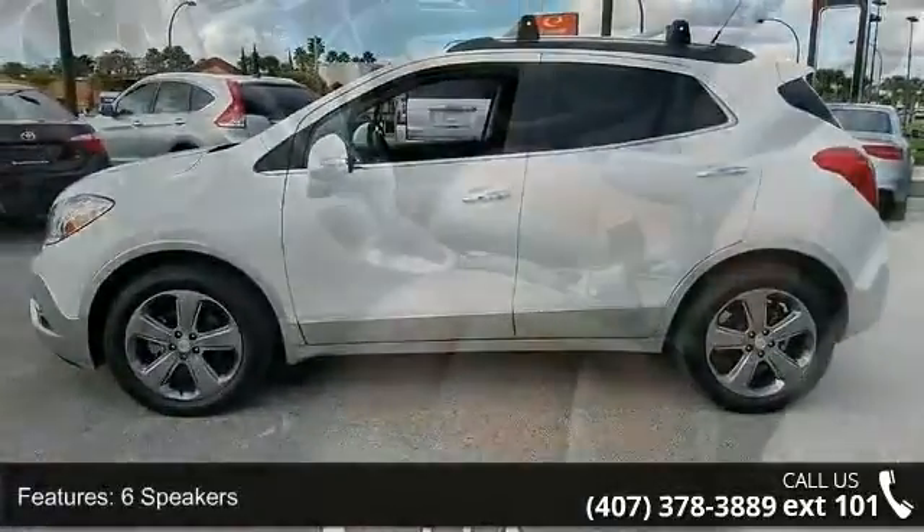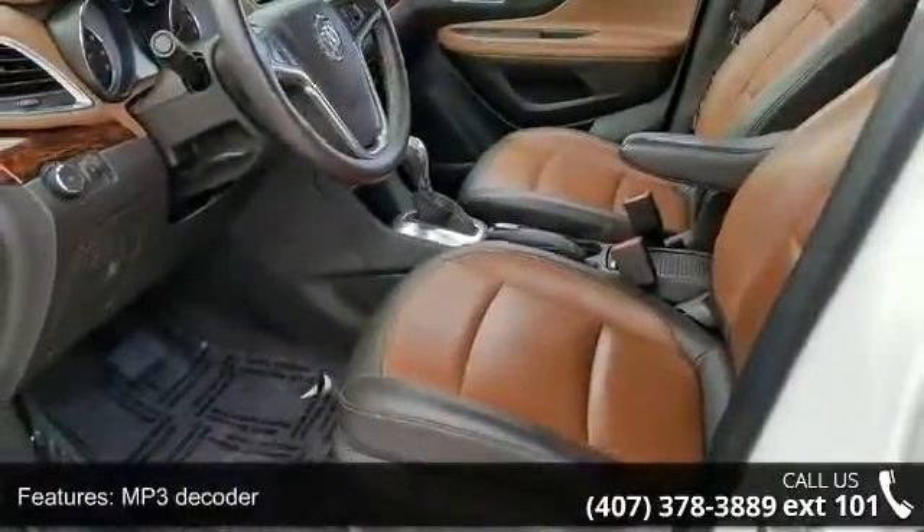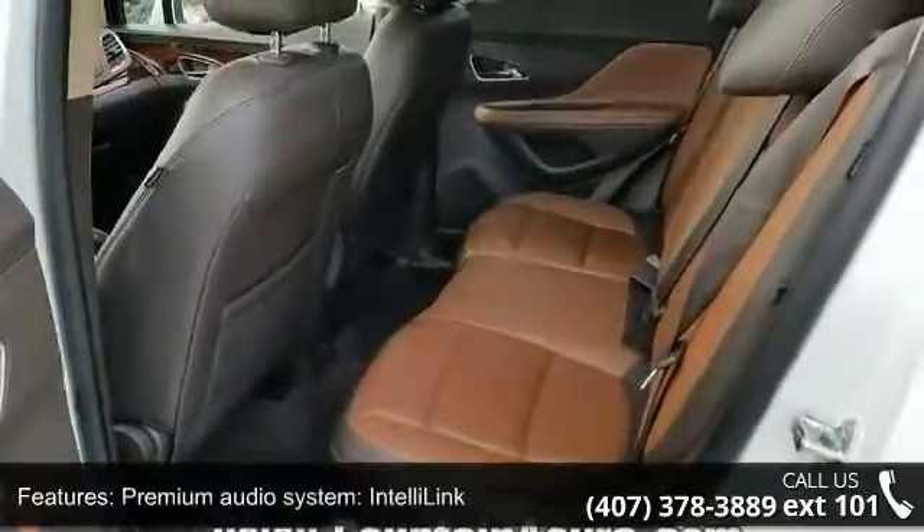Enjoy these notable features: six speakers, MP3 decoder, premium audio system, IntelliLink, radio data system, and Sirius XM satellite radio.